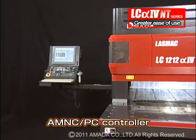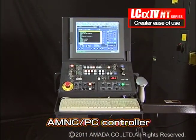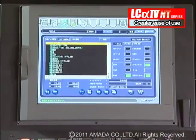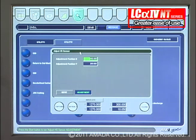The M-NC PC controller has been upgraded to increase performance. The large colored LCD monitor uses touch panel technology. The utility display makes easy work of nozzle alignments and Z-axis calibration.